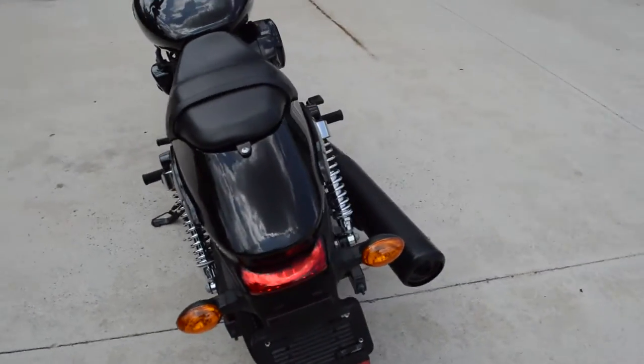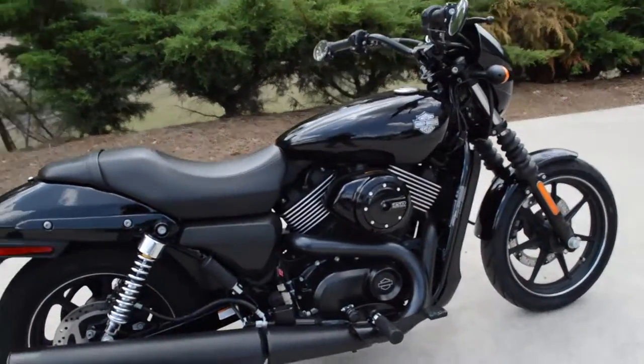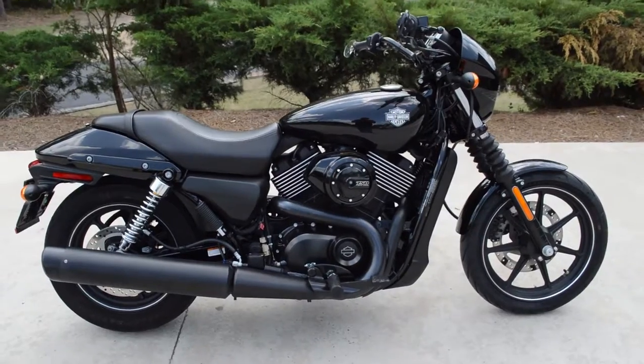The bullet-shaped turn signals on the rear. Great looking bike. Come on down, take it for a demo ride right here at Cox's Double Eagle Harley-Davidson.